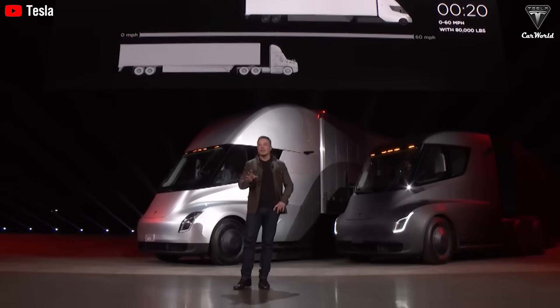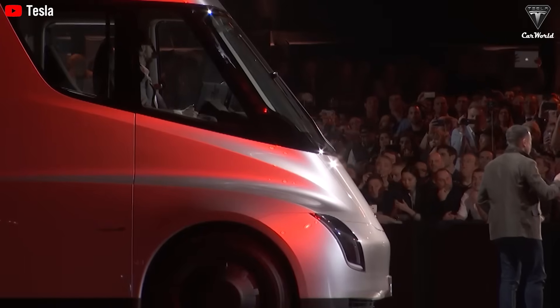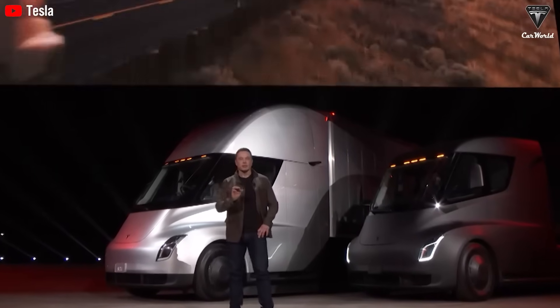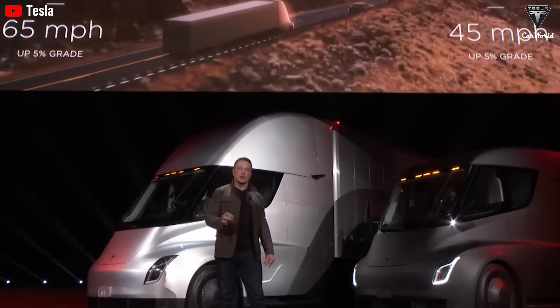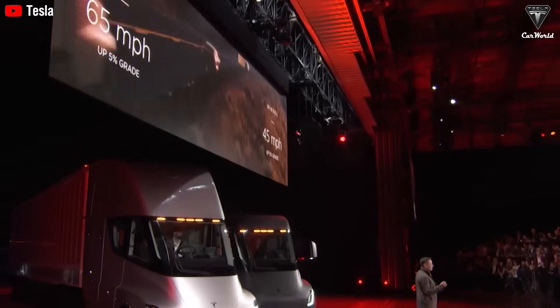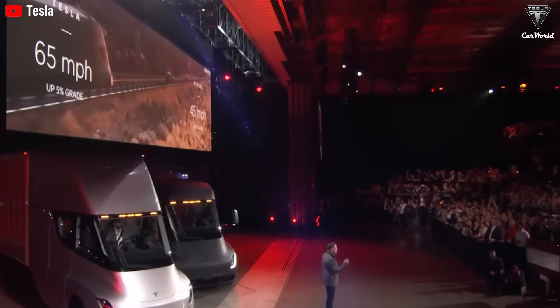Why is Elon Musk so relentlessly committed to the Tesla Semi? A truck that can travel nearly 500 miles on a single charge, costs less than 1.55 kilowatt-hours per mile, and requires no oil changes, no gearbox maintenance, and no air filter replacements translates into massive annual savings for millions of businesses. For logistics companies that survive on razor-thin margins of two to three percent, this provides much-needed breathing room, and it could trigger a massive race toward electrifying fleets, completely transforming the global logistics landscape.